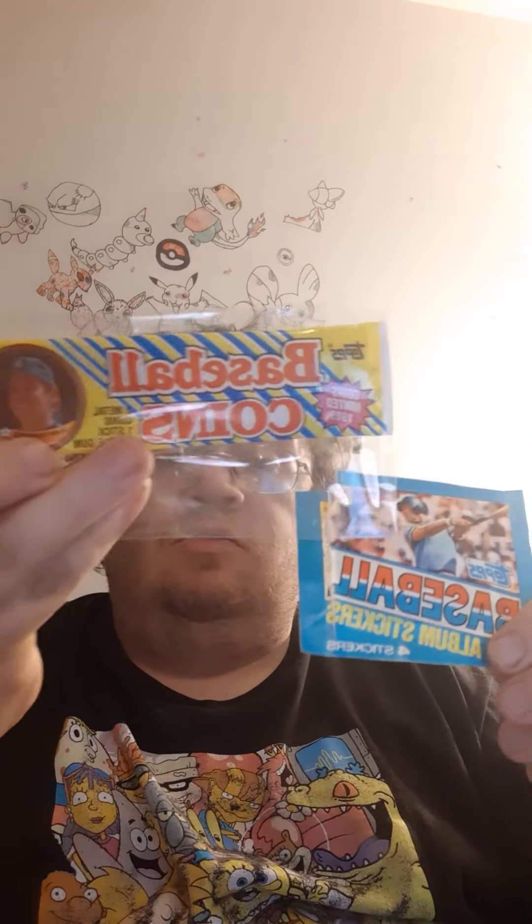Go get yourself some old vintage stuff. My very next video after this one is going to be opening up these old coins, so definitely stay tuned for that. Have a good day guys, and check out my Facebook page where I sell my cards and multiple other stuff. Thank you.